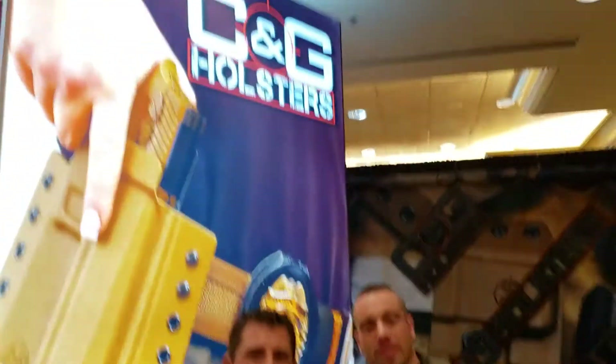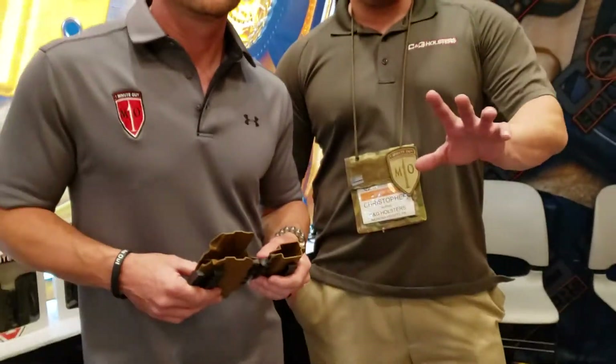Hey, it's 50 Shades FTE. I'm at the CNG Holsters booth, 6213, and I have Jamie Caldwell here and Chris Burns. I'm going to go over the Mod 1.